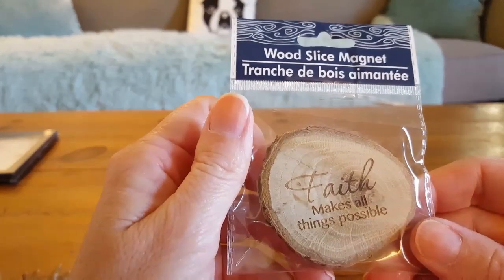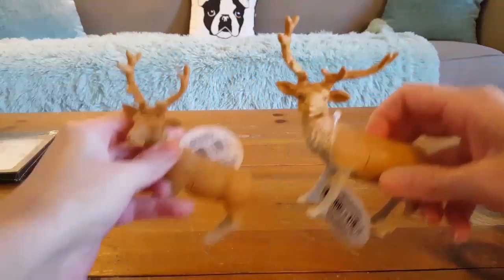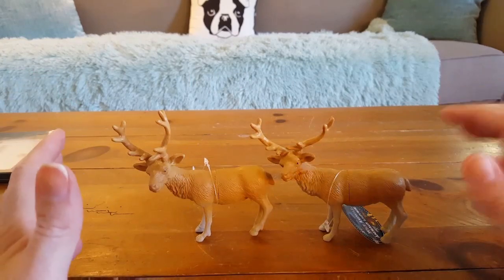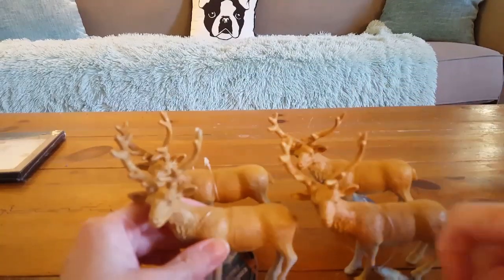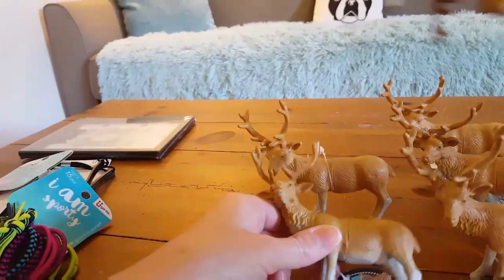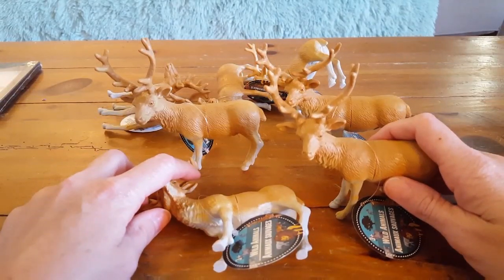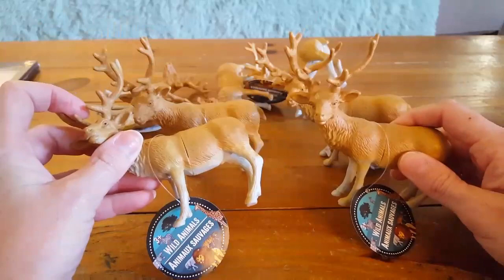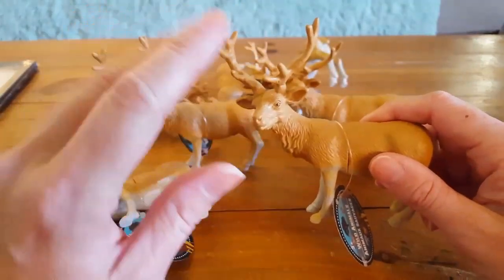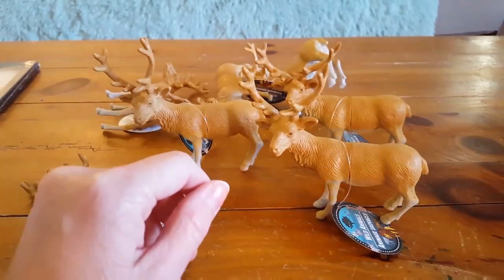I also thought this was cute: a wood slice magnet that says 'Faith Makes All Things Possible' — adorable, I'll be adding that to the refrigerator. I found some more reindeer figurines and picked up two more, so now I have seven. I'm not sure that's enough — Santa's sleigh has eight or nine reindeer. If you haven't seen my other hauls, my plan is to put Mod Podge all over them and sprinkle them with glitter, make one of them Rudolph with a little red cotton ball on the tip, and do something special with their antlers.